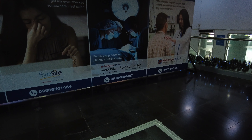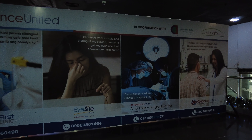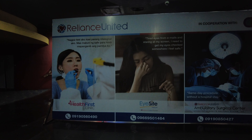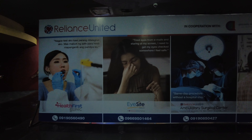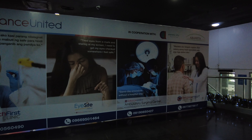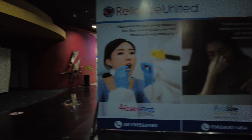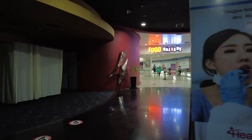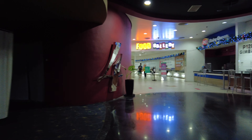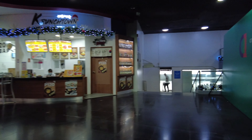So this is the billboard at the head of the area. I get the impression that the vaccination center is a project between Reliance United and the Araneta City, which is good. Reliance United could be a healthcare or an HMO company, or a healthcare provider.